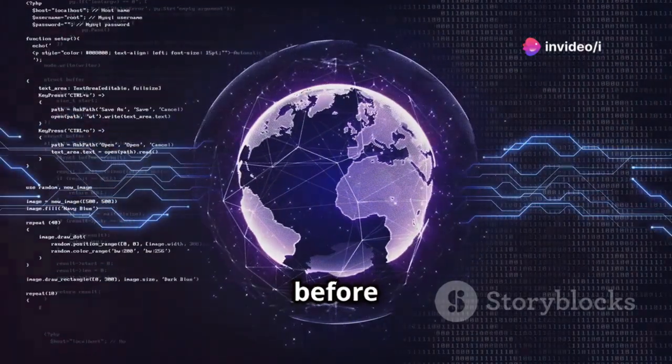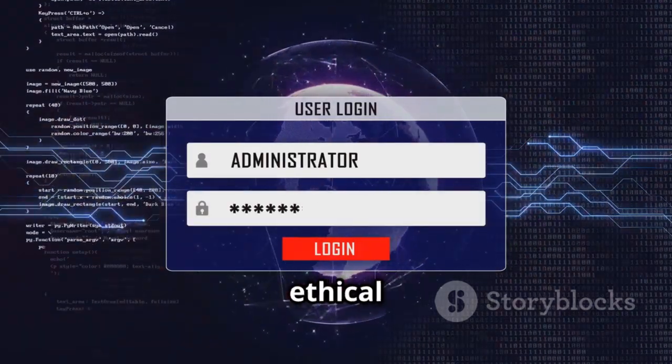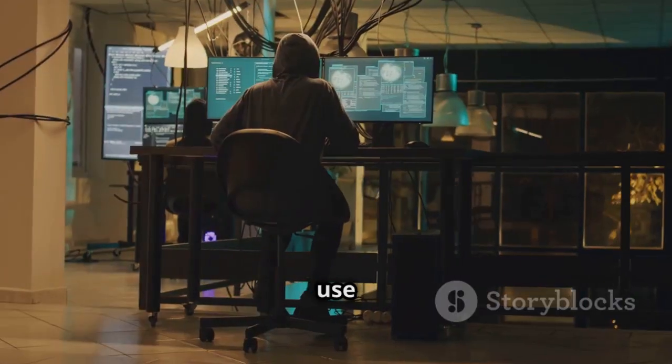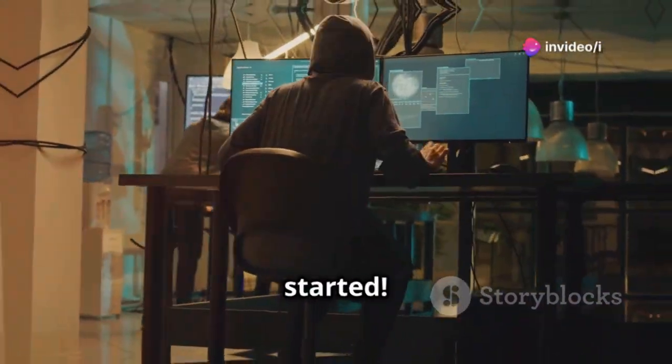Just a quick reminder before we jump in: all the information shared in this video is strictly for educational and ethical purposes only. Only use these tools on networks and devices that you own or have permission to test on. All right, let's get started.